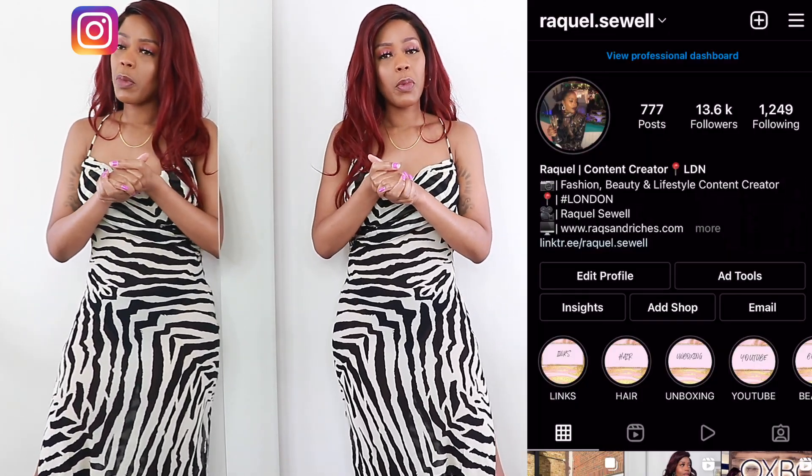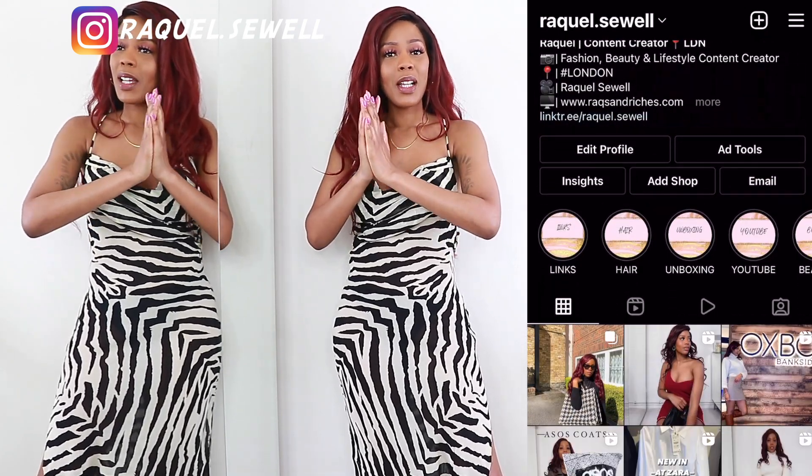That completes my Rat & Boa haul! Comment below and let me know what your favorite dress was. Thank you so much if you watched the first haul and commented or gave it a thumbs up — if you could do the same with this one I'd really appreciate it, it helps me so much. I'm so glad that video was helpful, because that's the main reason I do YouTube — to help you guys out especially at a higher price point. If you found this helpful, give it a thumbs up. Follow me on Instagram at raquel.sewell, make sure you're subscribed, and I'll see you very soon.